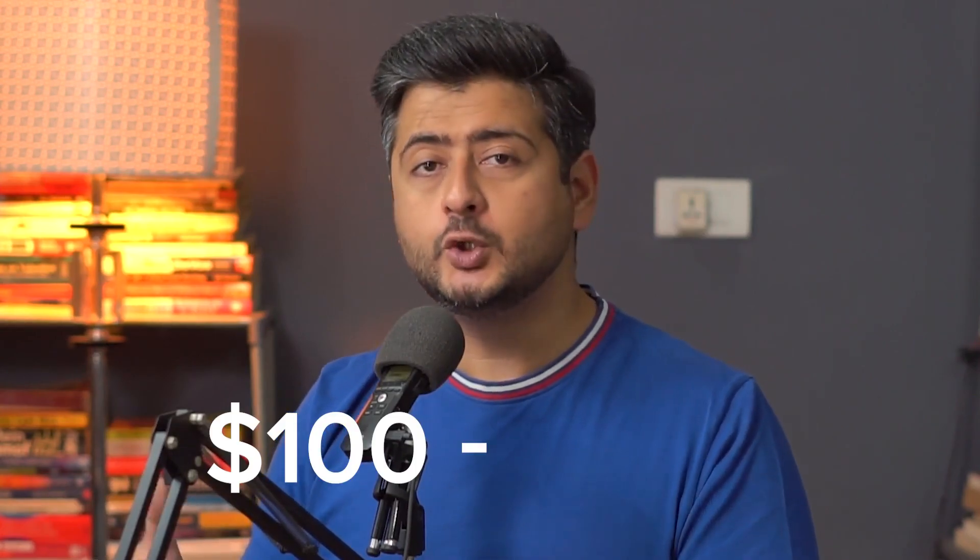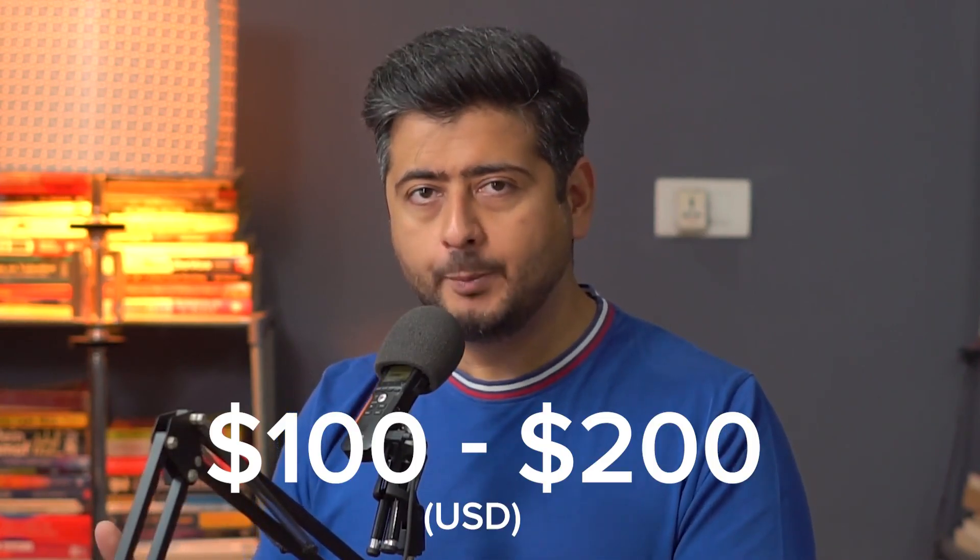For details about different kinds of plugins you can and should have on your website, I recommend watching a video I'll link in the description. To conclude, a simple WordPress website can cost anywhere between $100 and $200 per year to build and operate. If you want to save some extra money, you can sign up with Bluehost, our recommended partner for hosting. They'll give you hosting for up to 60% off and also one year domain name for absolutely free.